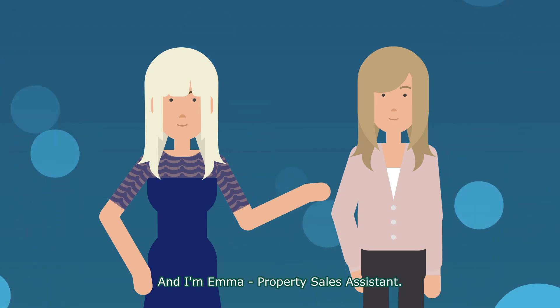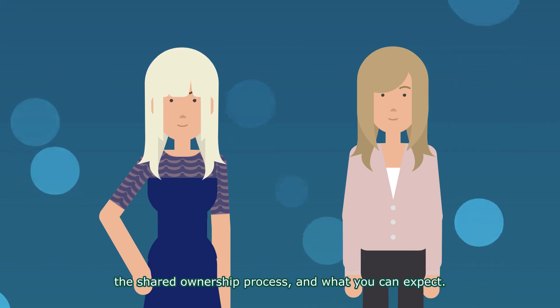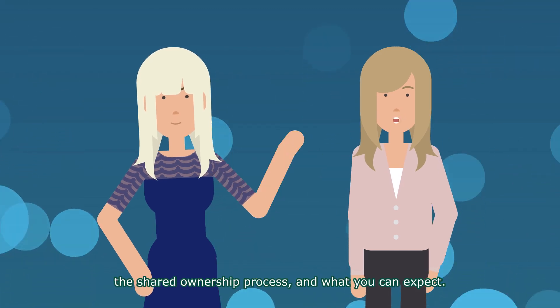And I'm Emma, property sales assistant. We're here to tell you a bit more about the shared ownership process and what you can expect.